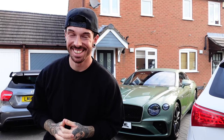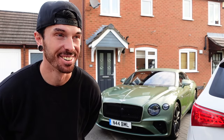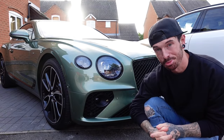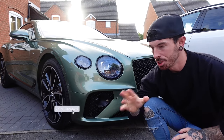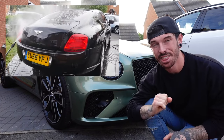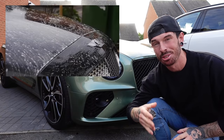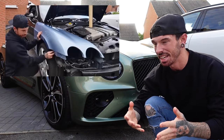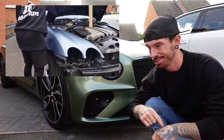Welcome back to the channel, and if you're new here, you're probably wondering what the hell is going on. If you're a subscriber — and if you're not, I suggest you click that subscribe button — you would know that not long ago we bought a Bentley for £10,000: a W12, 2006, and we slowly started rebuilding it in anticipation to take it to Monaco, which is actually tomorrow.